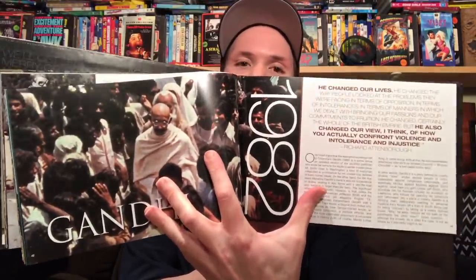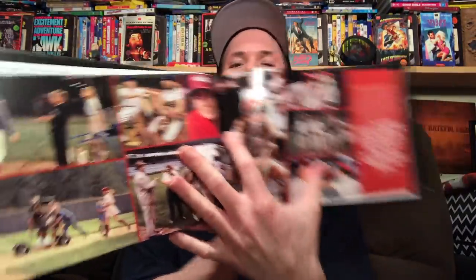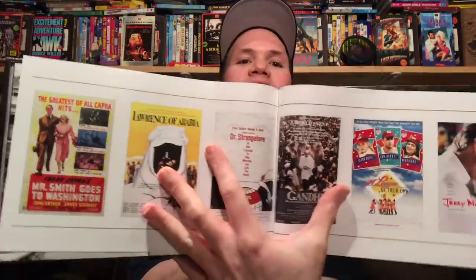Dr. Strangelove for 1964 has great stills. Gandhi from 1982 — Gandhi's a really great, really sad biopic. Ben Kingsley was amazing in this film with such an amazing performance. Some more pictures for Gandhi, then A League of Their Own from 1992, and the last one from 1996 is Jerry Maguire. A really great, well-designed book and a really cool set. It also shows the posters for all the movies.